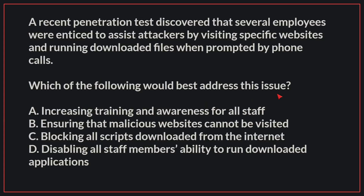A recent penetration test discovered that several employees were enticed to assist attackers by visiting specific websites and running downloaded files when prompted by phone calls. Which of the following would best address this issue?